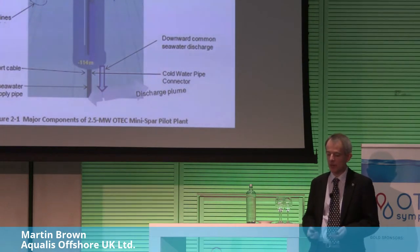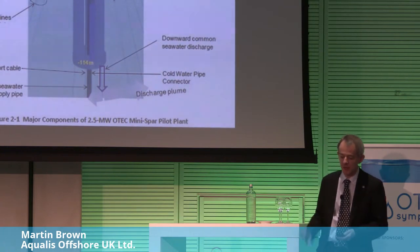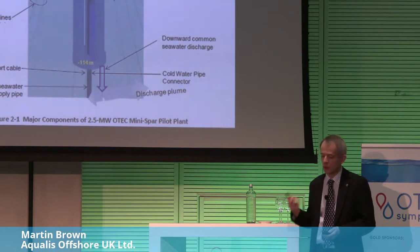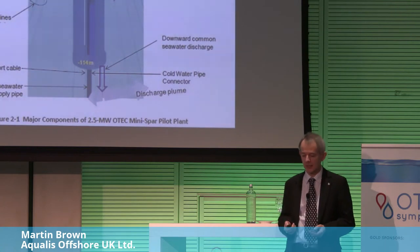This diagram shows the range of systems we potentially consider: electrical, piping, metocean criteria — fundamental for design — health and safety, and crucially the environment. We've got to make sure that we tick all the boxes from an environmental impact perspective.